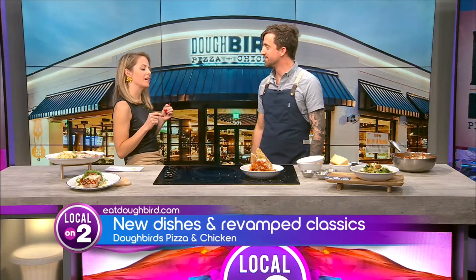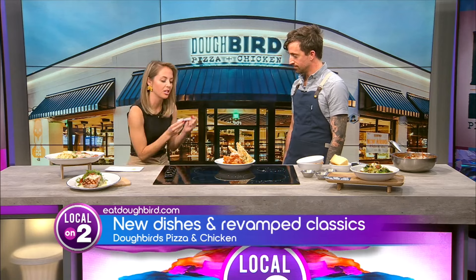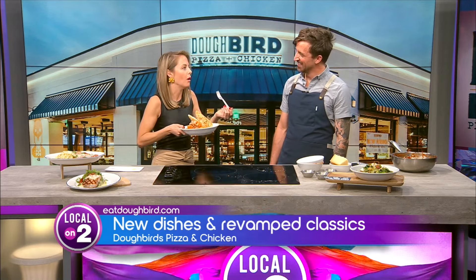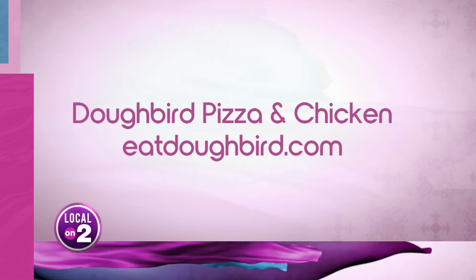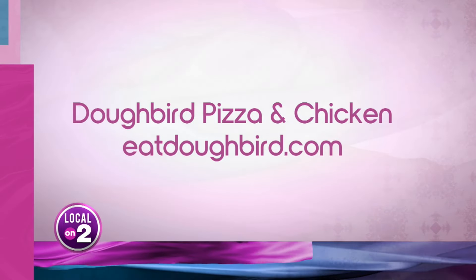I'm going in for a taste because this looks amazing — and like TV magic, I've got my fork right here. Is this your favorite thing on the menu? Because it's about to be mine. Wow — incredible. Chef's kiss. Thank you so much, everyone. Check out Doughbird Pizza and Kitchen online — visit eatdoughbird.com and be sure to click on the Nashville location.